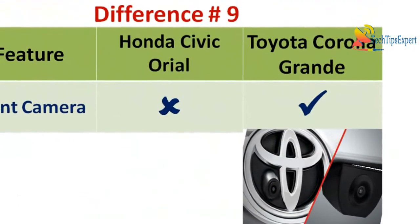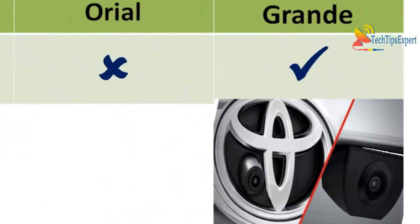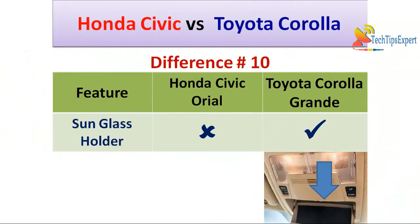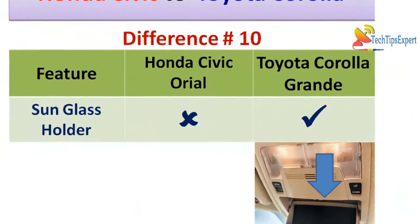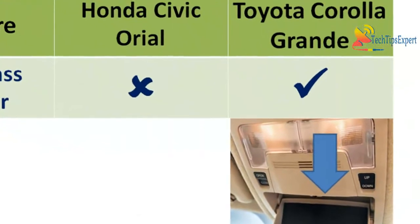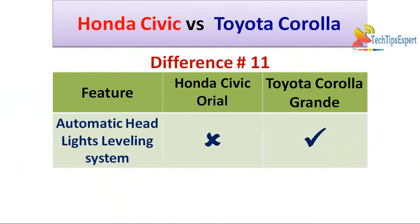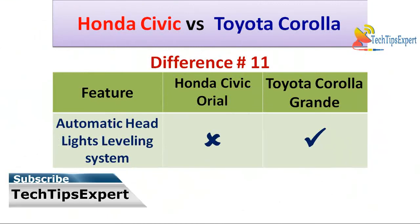Difference number nine is front camera — Honda Civic Oriel 1.8 does not come with a pre-installed front camera whereas Toyota Corolla Altis Grande comes with a pre-installed front camera. Difference number ten is sunglass holder — Honda Civic Oriel 1.8 does not have a sunglass holder whereas Toyota Corolla Altis Grande comes with a sunglass holder.